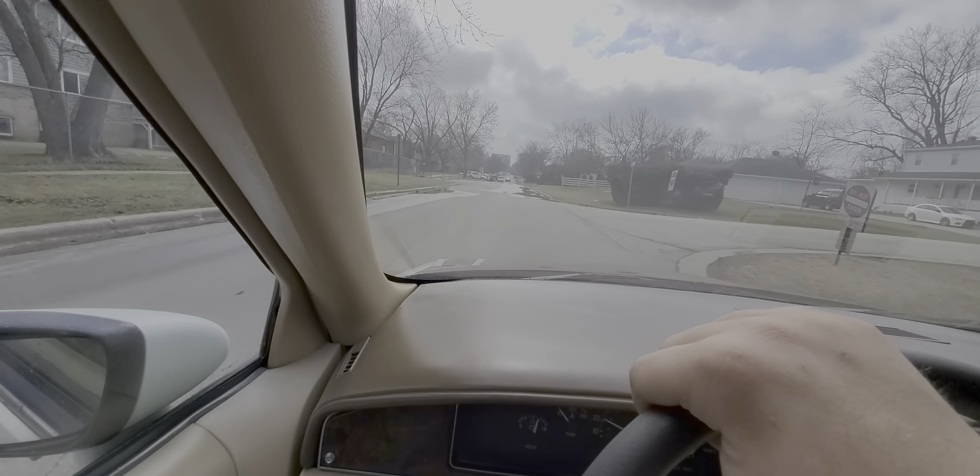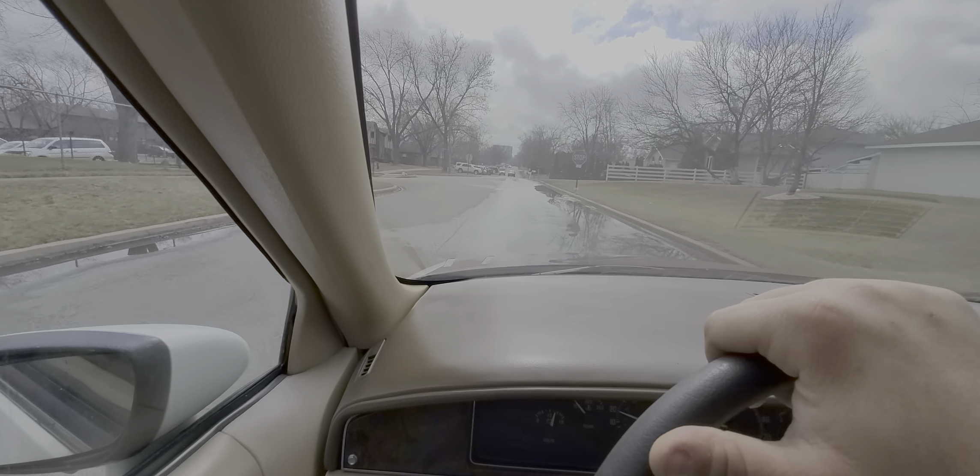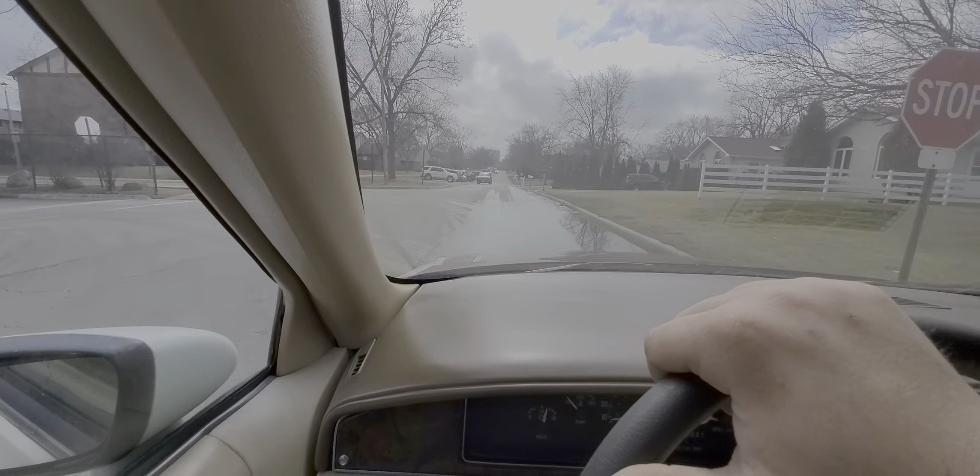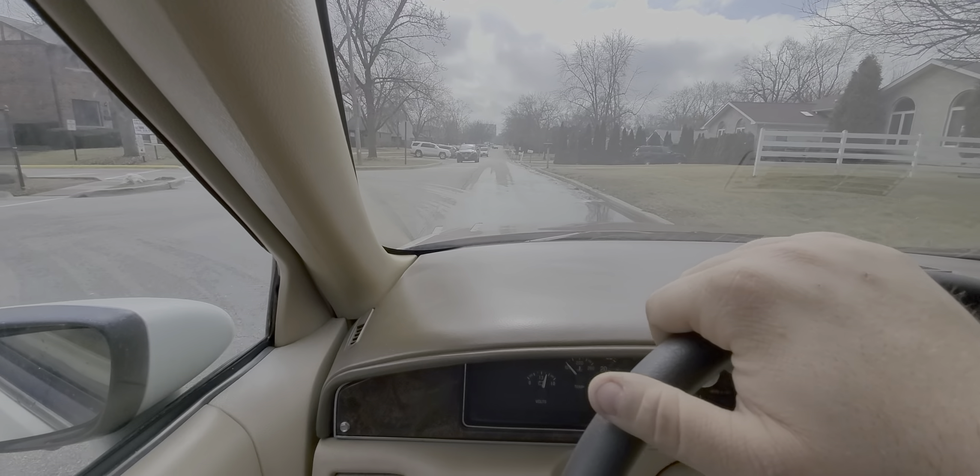I knocked over the charging box. She's still idling rough — I don't know why, probably because she's cold.